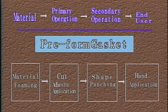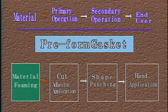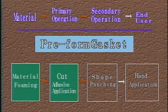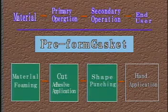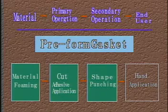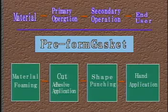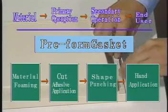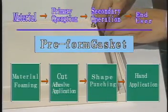In preformed gasket production, the material must first be foamed, which is usually performed by the material supplier. It is then delivered to the primary gasket supplier for cutting and gluing, and then to a secondary supplier for shape punching. When all these various tasks are completed, the material is finally sent to the end user where it is manually fitted into the product. Since the entire process spans several locations, it is impossible to streamline or automate it.